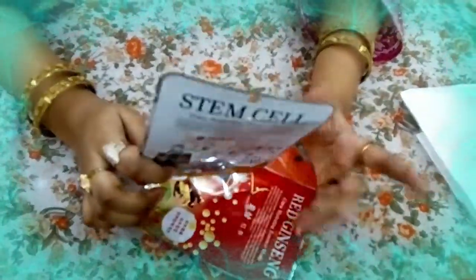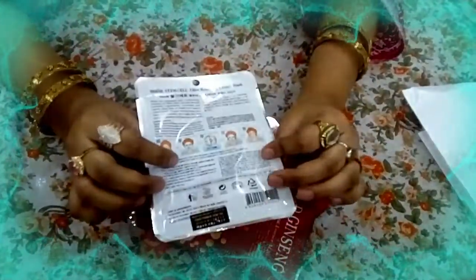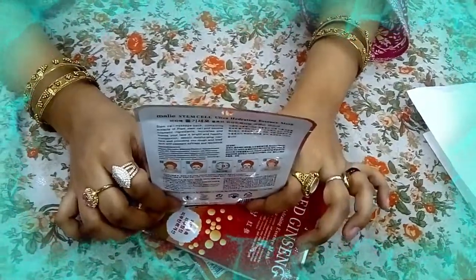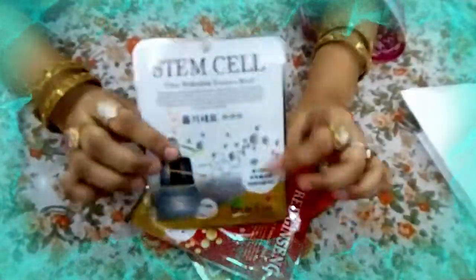There is so much serum inside that you can open the mask, apply it, and after removing the mask you can apply the remaining serum to your face. The serum is great.